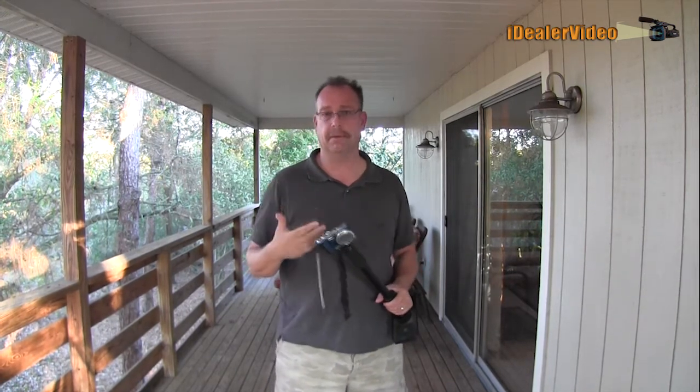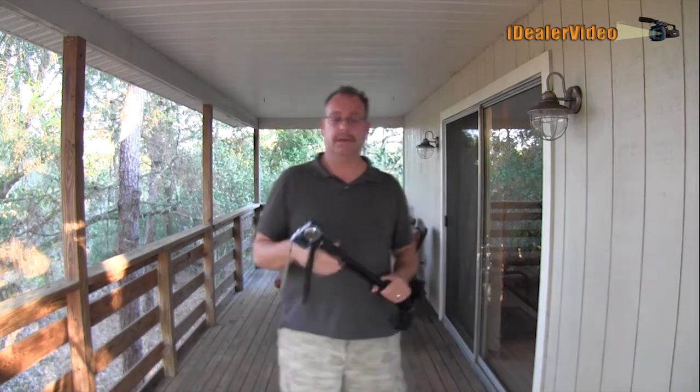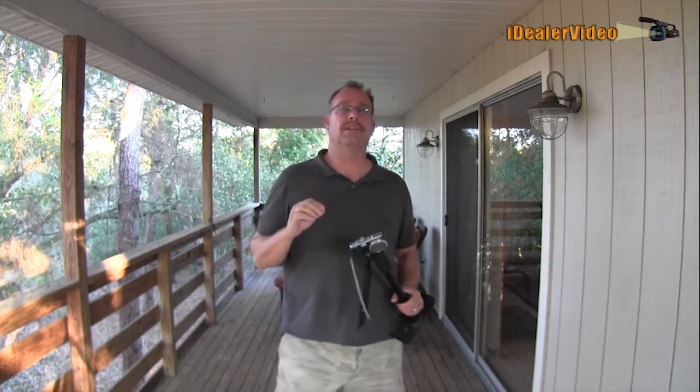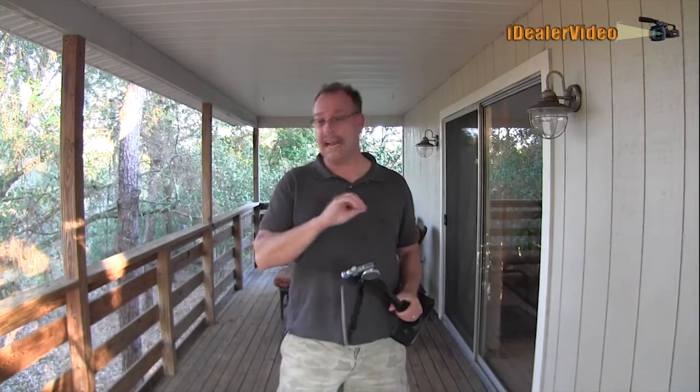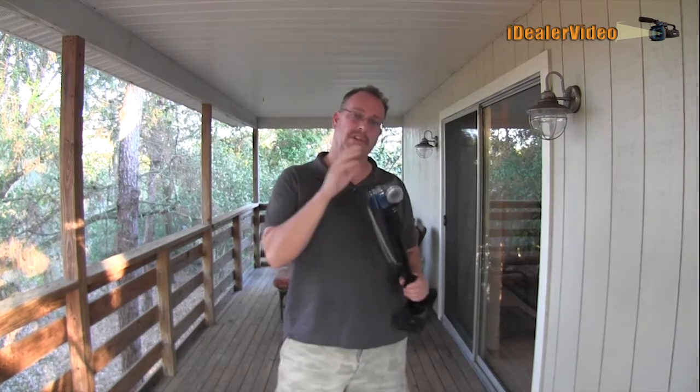Get behind that camera. People can't see you, so you can hide. Get behind that camera and just talk about what you see. You really don't need to know anything about the boat. You don't have to come out with a bunch of specs. It's very important that you just talk about what you see.